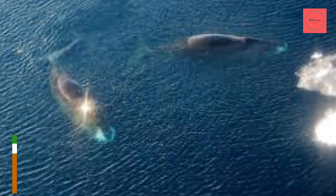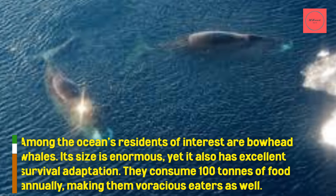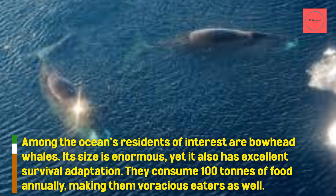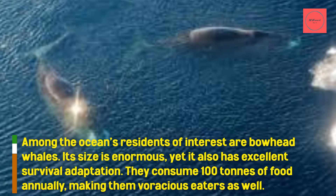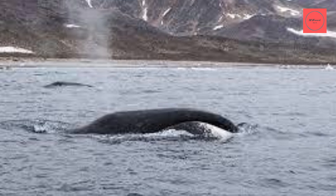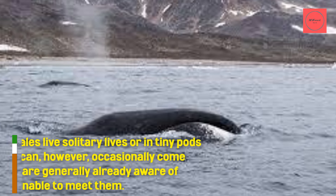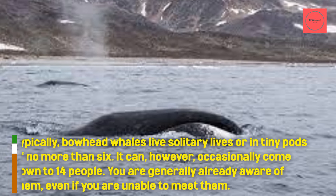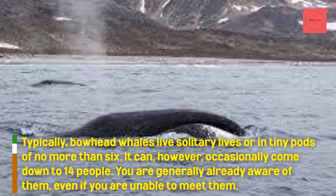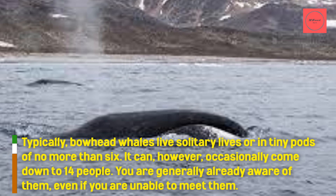Among the ocean's residents of interest are bowhead whales. Its size is enormous, yet it also has excellent survival adaptation. They consume 100 tons of food annually, making them voracious eaters as well. Typically, bowhead whales live solitary lives or in tiny pods of no more than six, though groups can occasionally reach up to 14. You are generally already aware of them, even if you are unable to meet them.